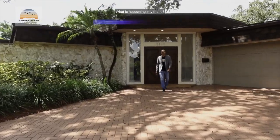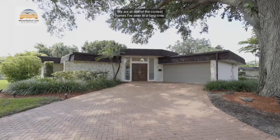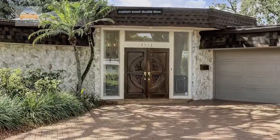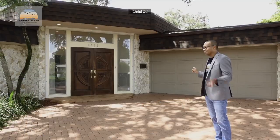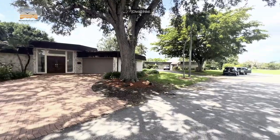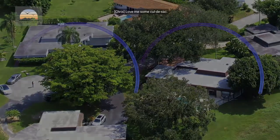Hey everyone! We are at one of the coolest homes I've seen in a long time. We have the rock textured wall, custom wood double door, and inside the garage there's a little something special I'm going to show you later. The street you came in on is a dead-end cul-de-sac, which is so cool because it's very private and you don't get a lot of traffic.